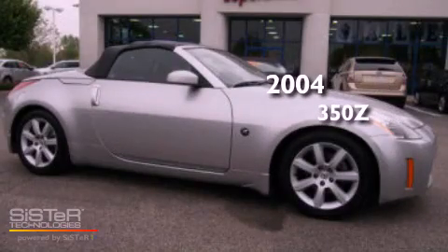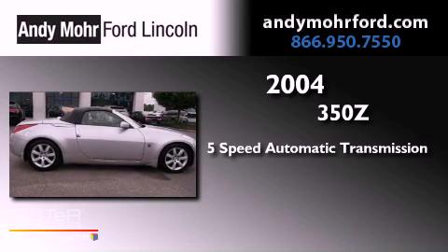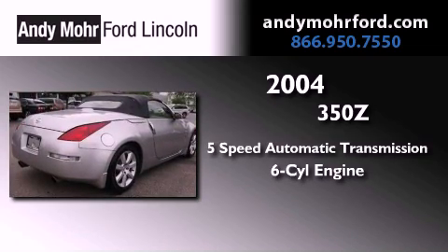This is a 2004 Nissan 350Z. This car has a 5-speed automatic transmission and a 3.5-liter V6.